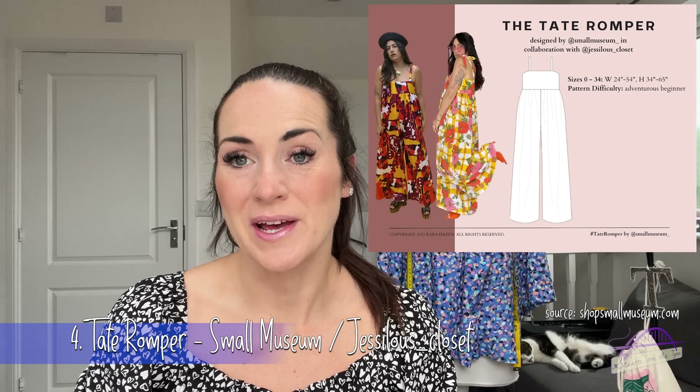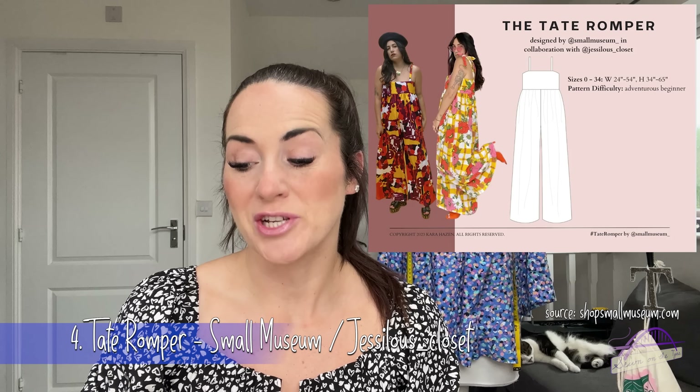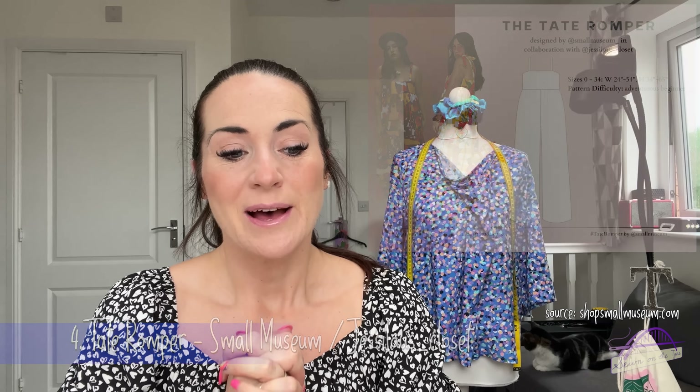Pattern number four is one I'm a little obsessed with but haven't purchased yet — I really think it needs to become mine. This is the Tate Romper, a collaboration between Small Museum and Jessie Lou's Closet. I spotted it on Instagram via Knickknack Makes' stories and became utterly obsessed. It's described as the perfect throw-on garment to instantly look and feel chic.